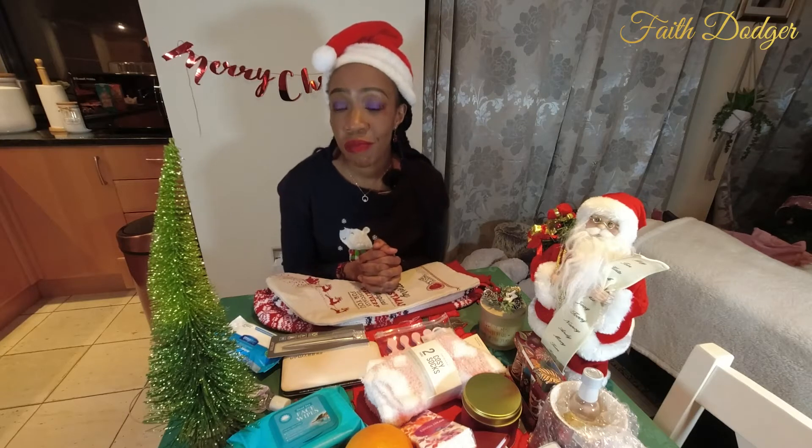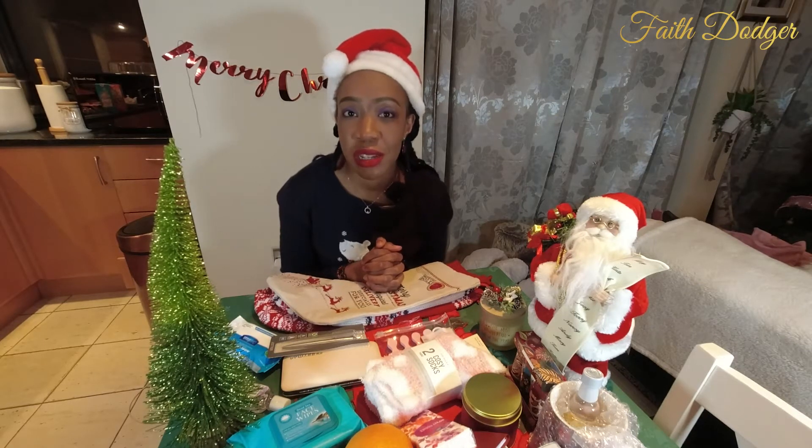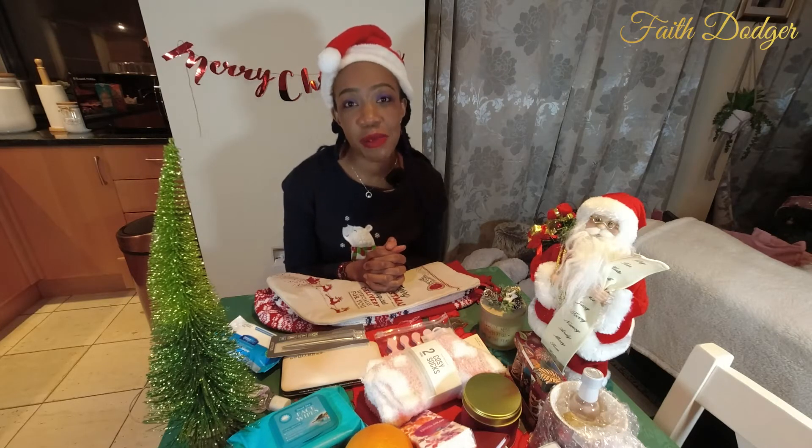It is common belief that stocking fillers are for children, but I want to debunk that theory. So if you are interested in what this video has to offer, watch to the end. Don't forget to like, share, comment and subscribe. Thank you for watching.